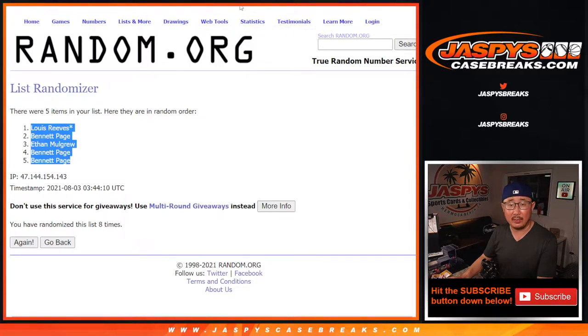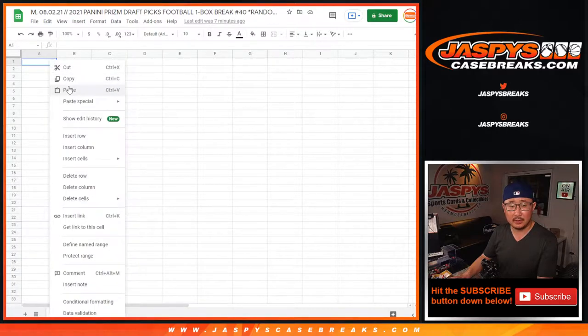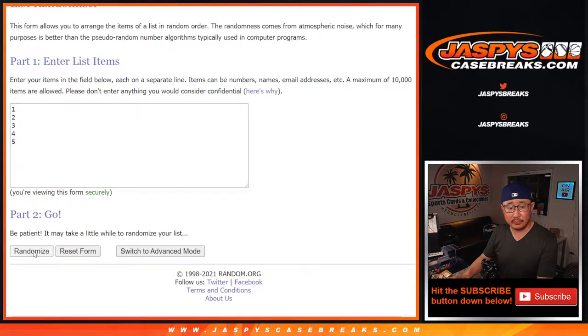Got Louie, Bennett, Ethan, Bennett, Bennett. Let's put these in right here — two and a six, eight times for the numbers.